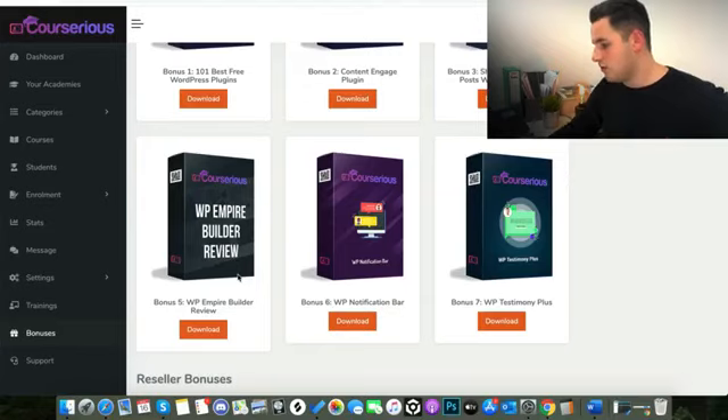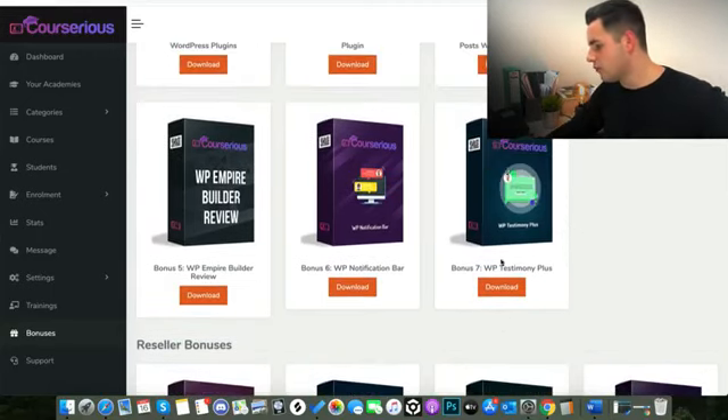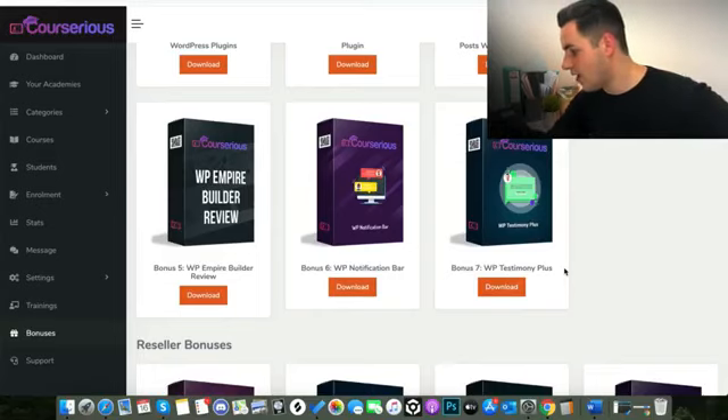Bonus number five is the WordPress Empire Builder review — I haven't looked in this yet so I can't really comment on what's included. Bonus number six is the WordPress Notification Bar, which does what it says — it pops up on the website. You've probably seen it on e-commerce sites where it says something like 'Jenny from Texas bought this product six hours ago.' Bonus number seven is WordPress Testimony Plus, which displays testimonials, reviews, everything like that on your WordPress website.